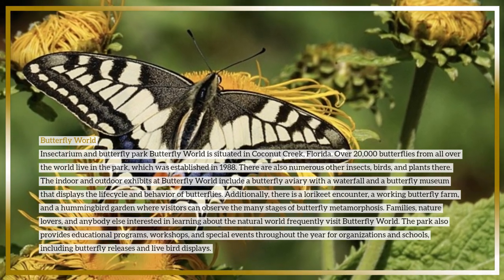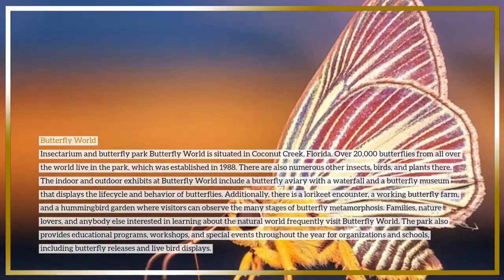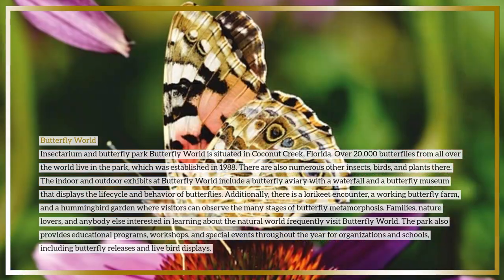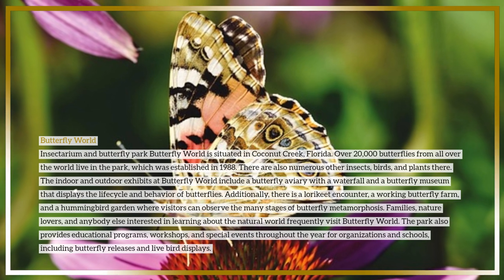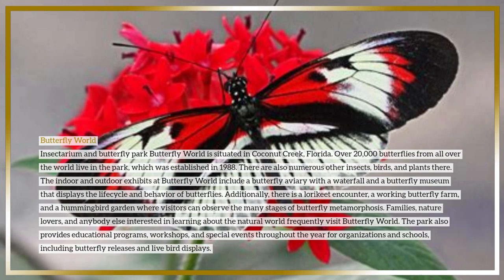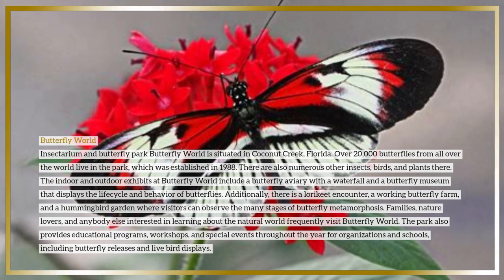Families, nature lovers, and anyone interested in learning about the natural world frequently visit Butterfly World. The park also provides educational programs, workshops, and special events throughout the year for organizations and schools, including butterfly releases and live bird displays.